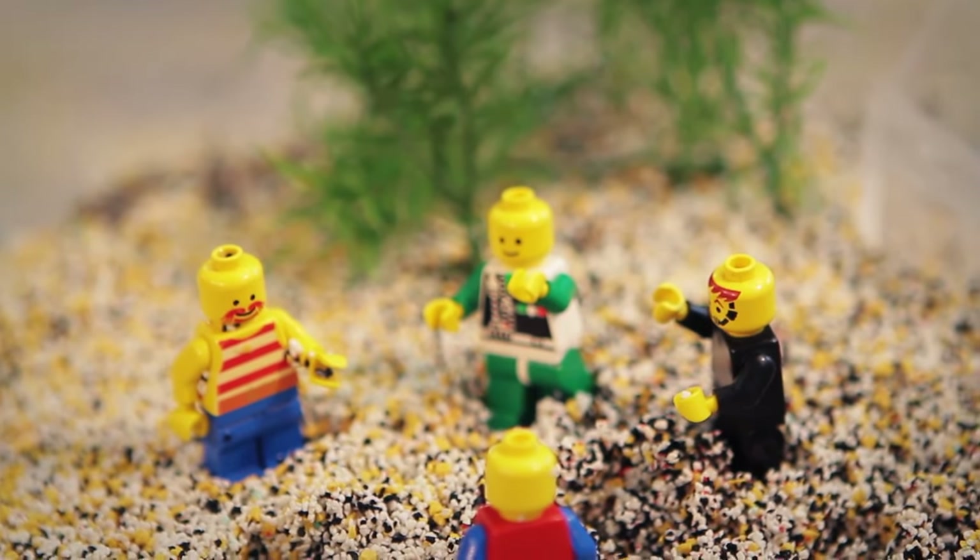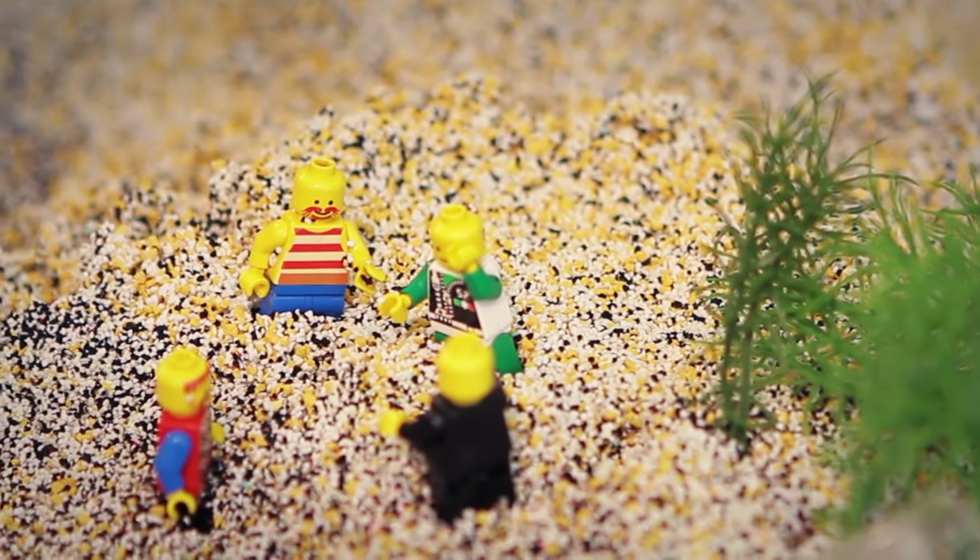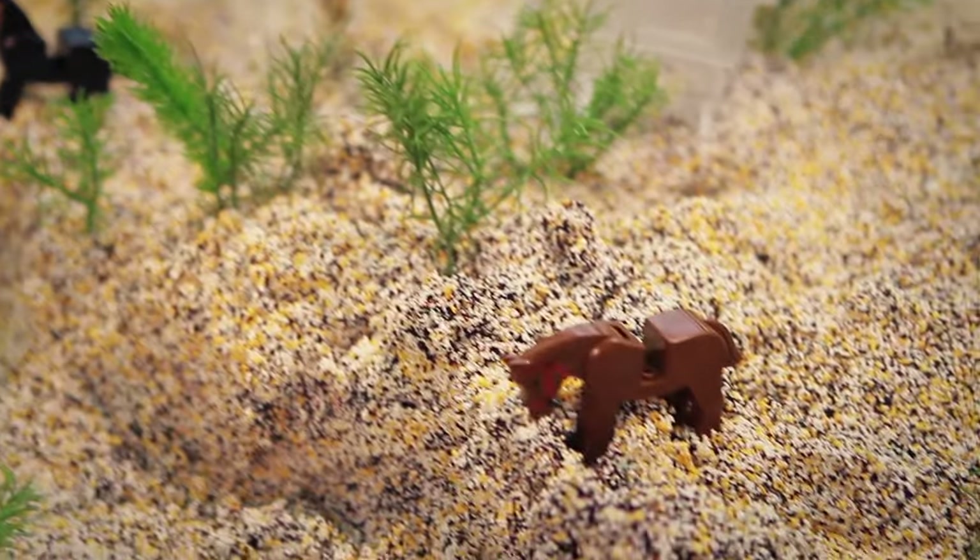Wow, Steve. This place is amazing. Well, it's only about 4,000 acres, but it's nice.